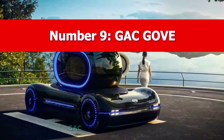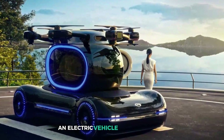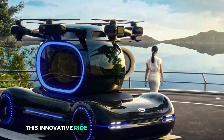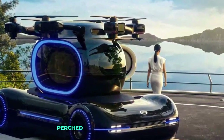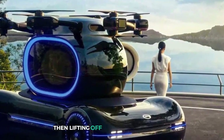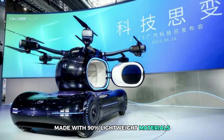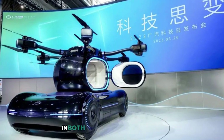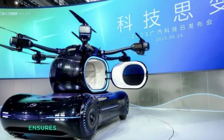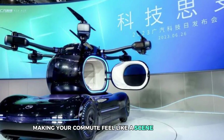Number 9: GAC Gove. Meet the GAC Gove, an electric vehicle that's part car, part helicopter, and all kinds of futuristic cool. This innovative ride features a detachable flying cabin perched atop a self-driving chassis. Imagine cruising through city streets then lifting off to soar above traffic at the push of a button. Made with 90% lightweight materials, the Gove is designed for maximum efficiency in both driving and flying modes. Inside, a three-dimensional flight control system ensures smooth transitions between ground and air.